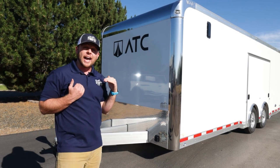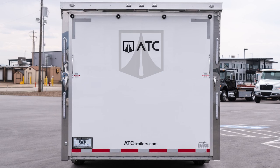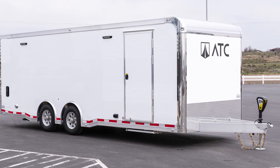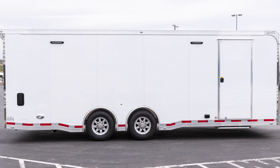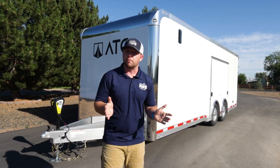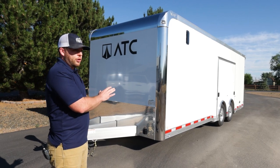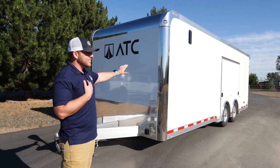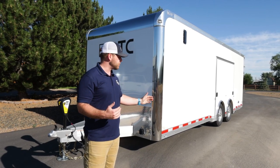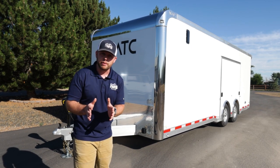The width is eight and a half feet — the legal width — so no overwidth permit is needed; this is ready to go. The trailer has 6,000-pound torsion Dexter axles, and the GVWR is 13,200 pounds.